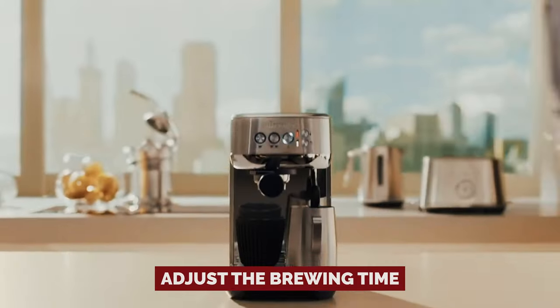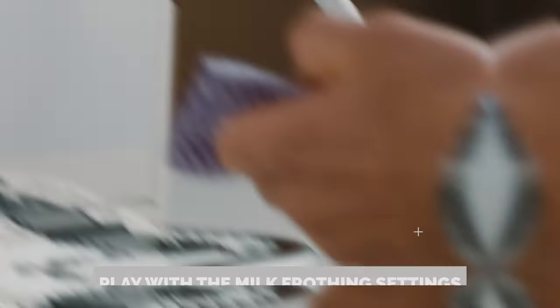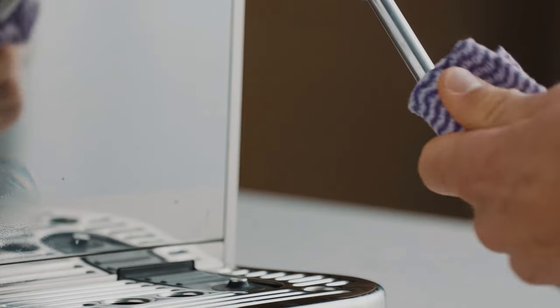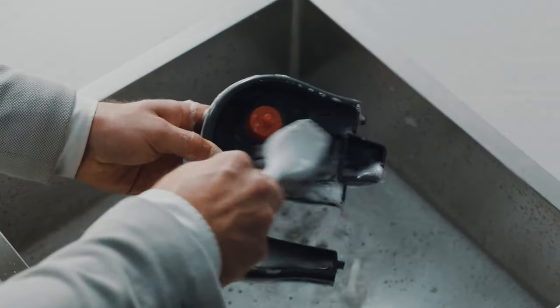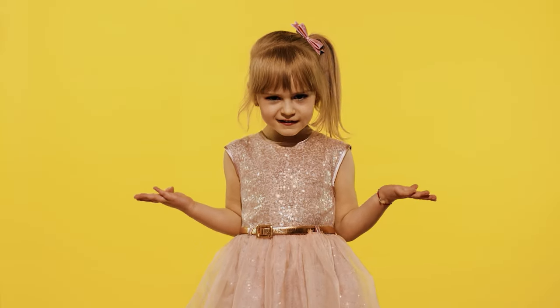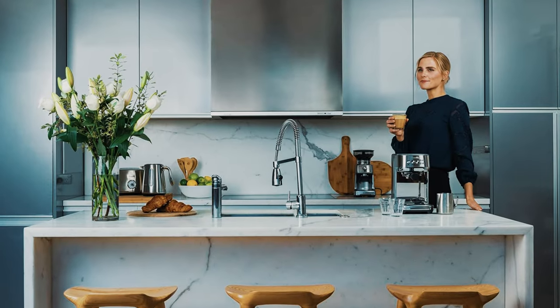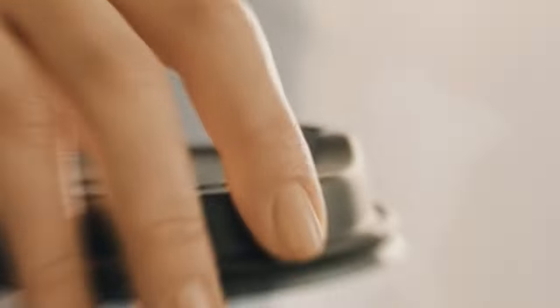Feeling hands-on, you can tweak the brew temperature, adjust the brewing time, and play with the milk frothing settings. But truth be told, even if you let the Bambino Plus do its thing on default mode, it's like having your personal coffee magician at your beck and call. So why wait for your caffeine fix when you can have it in a flash? Embrace the Bambino Plus, and let your mornings be filled with the magic of effortlessly good coffee.